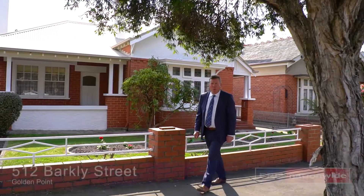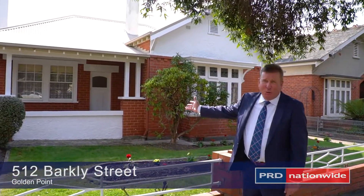Hi, I'm Rob McClure. Welcome to 512 Barclays Street, Golden Point.